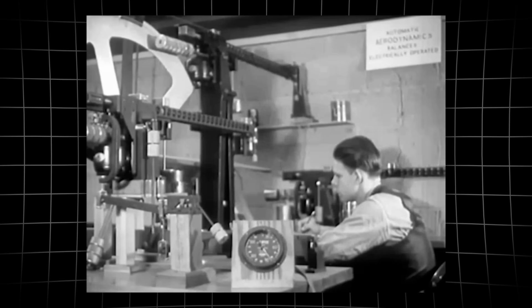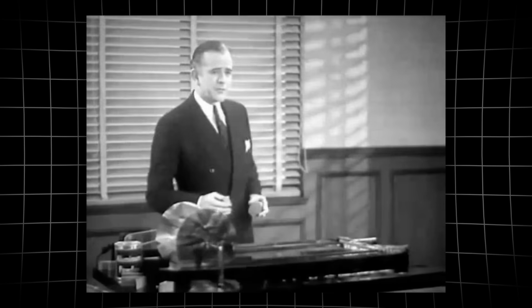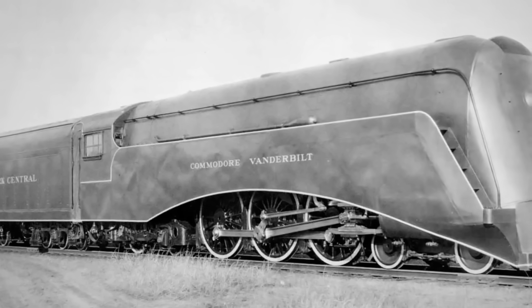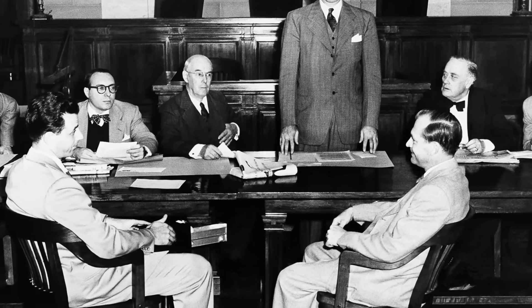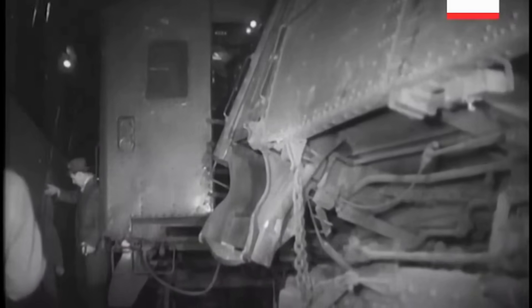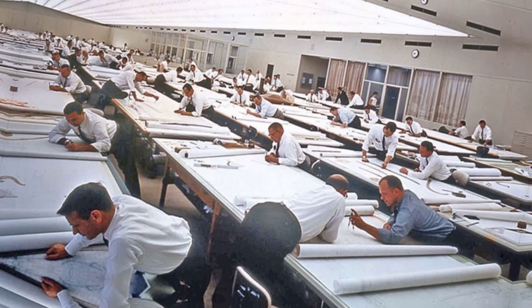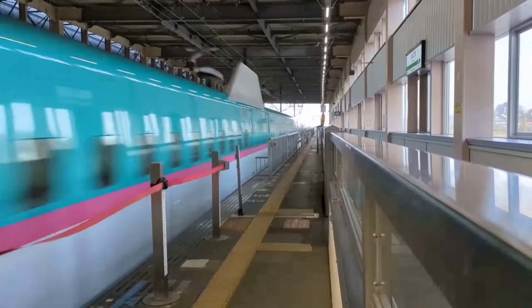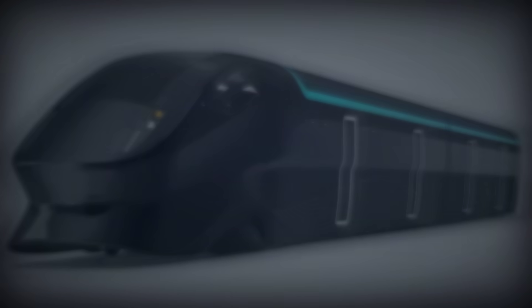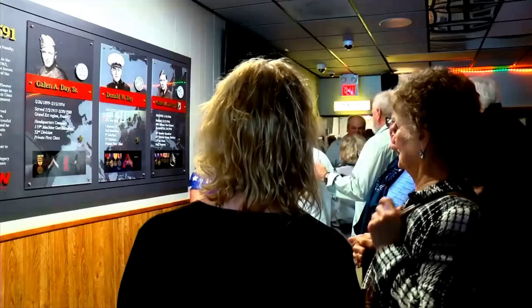Today, every locomotive design is a balance of innovation and unforgiving reality. When beauty clashes with safety and efficiency, regulations and economics decide what survives. The streamliner's fate is a warning: engineering choices echo far beyond aesthetics. As railroads evolve, one question remains — will we keep learning from yesterday's overlooked flaws, or will the next icon hide a new price?